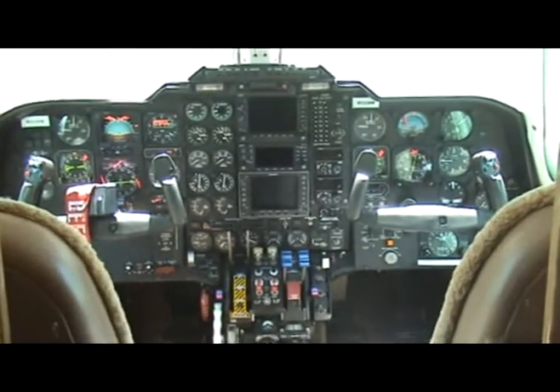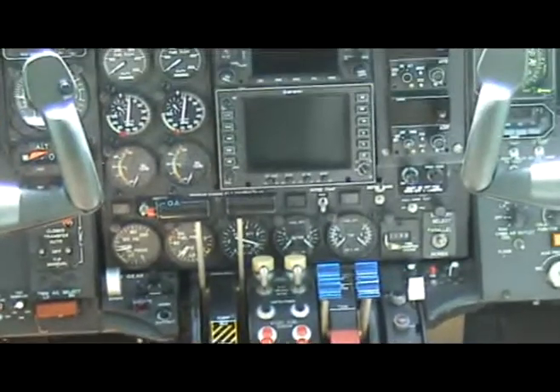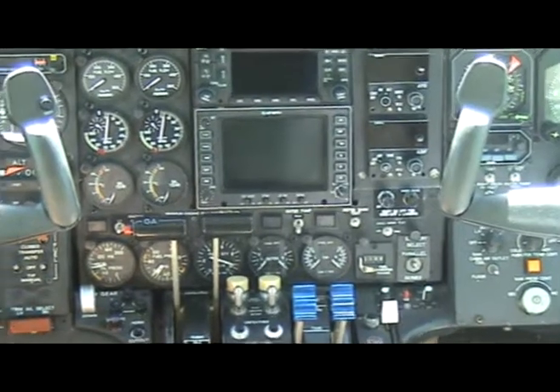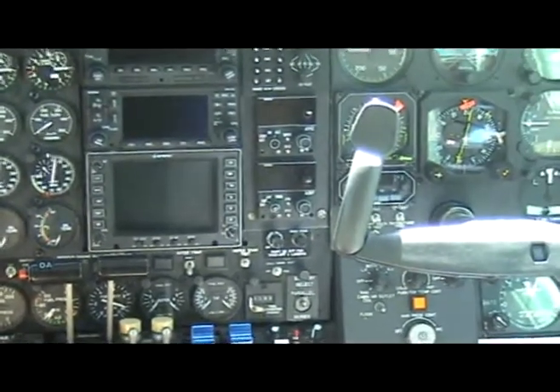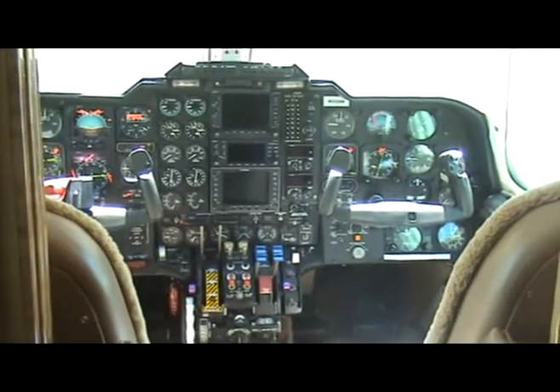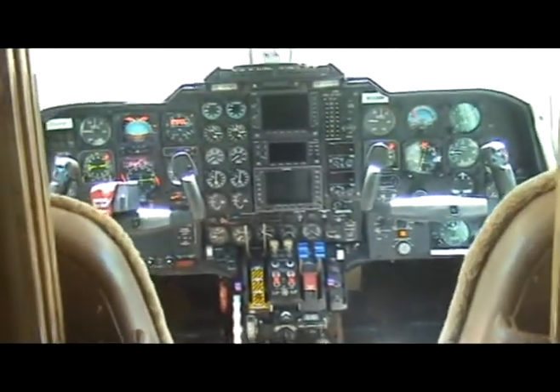We have dual Collins ProLine transponders, a Collins ProLine ADF, and to the right of the ADF a DME unit. We also have a Sperry SPZ 500 autopilot flight director system with altitude pre-select, as well as the Collins radar altimeter.